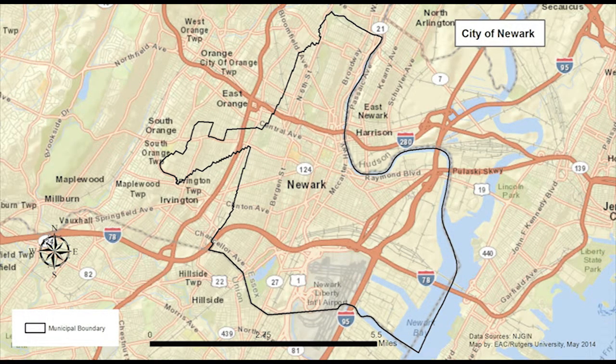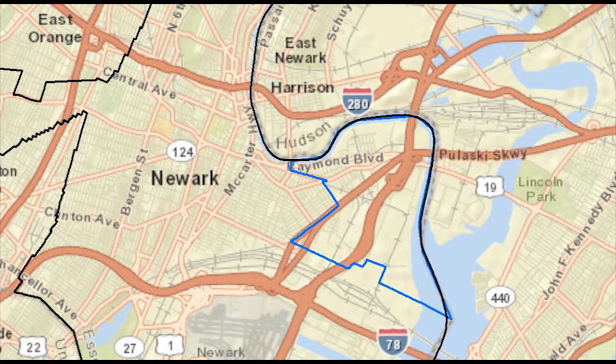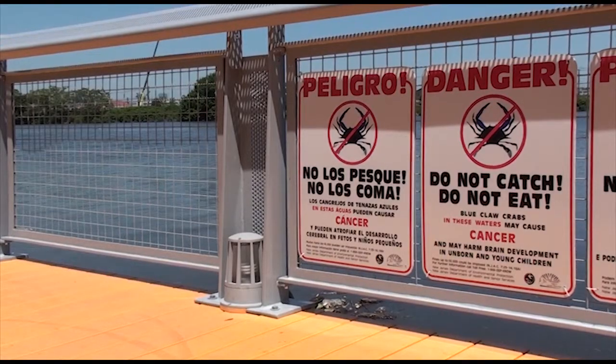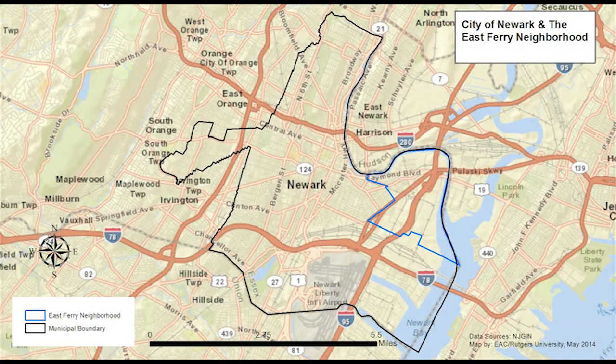Newark is New Jersey's most populous city, with a population of 277,000. It has many neighborhoods with significant social and environmental challenges. In East Ferry, about 12,000 residents live near more than 100 sites with varying levels of known contamination. Air quality can be poor, and the area is at risk of flooding from multiple sources. Many residents are economically disadvantaged, and the area lacks many basic services.